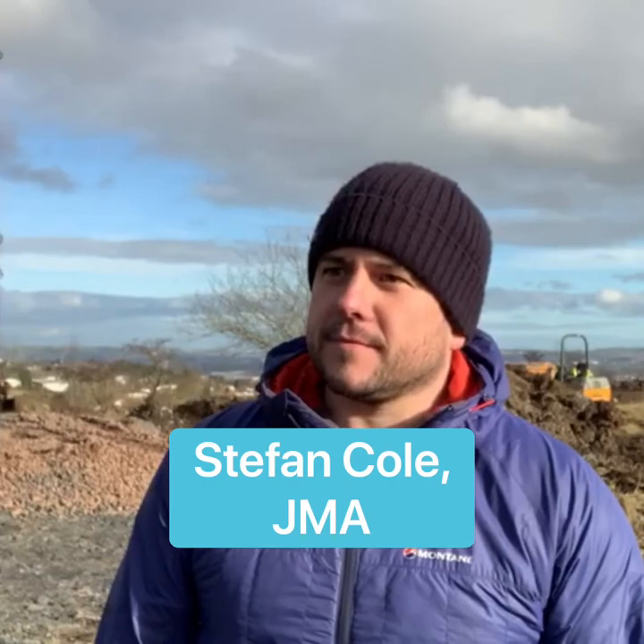Well, in 2014 Skytrek was built and opened, and now today work is starting on what will be the longest zipline in Ireland. I'm here with Stefan Cole from JMA. Stefan, great to have you here on site — tell us, how do you feel to finally get this project started on site?